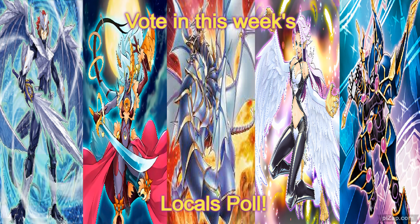Just a reminder to vote in this week's Locals Poll, where you decide what deck I take to Locals every single week. Without any further ado, I hope you enjoy the video.